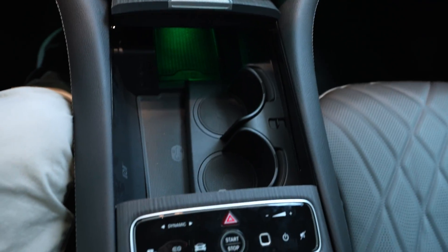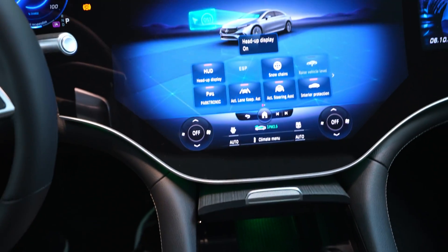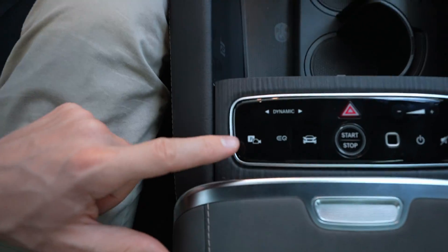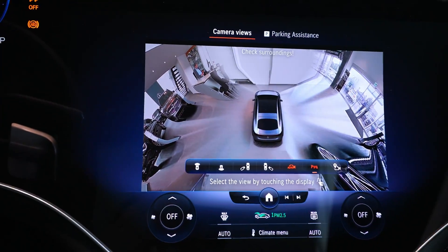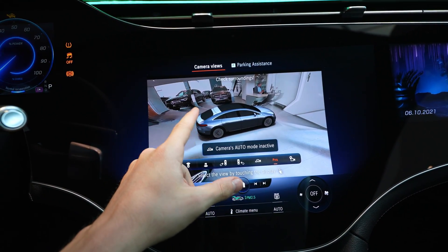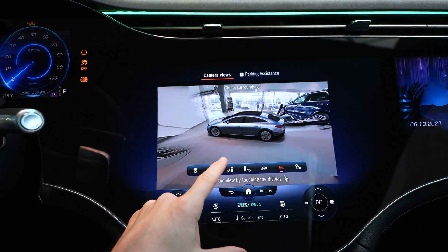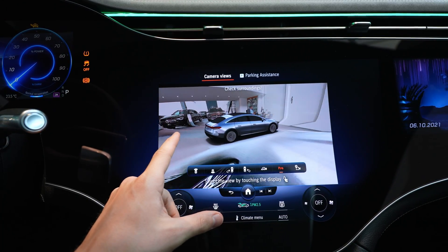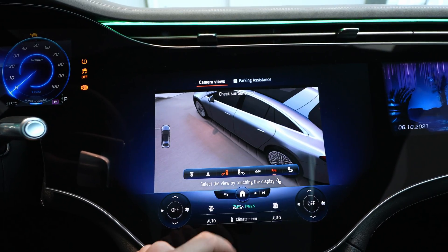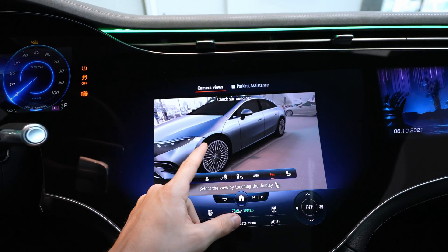Here you have the car settings button — pressing it takes you to car settings. Then EQ settings, and then camera settings, which is one of my favorites. The S-Class has the same camera: a three-dimensional surround camera that you can adjust with your finger to see what's around the car — left, right, reverse camera, front camera — and you can zoom in close up.